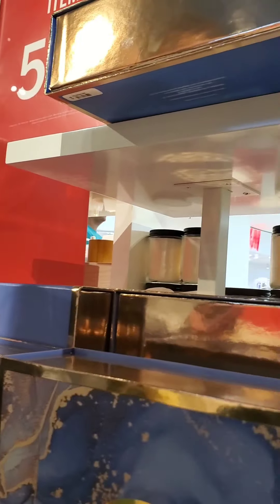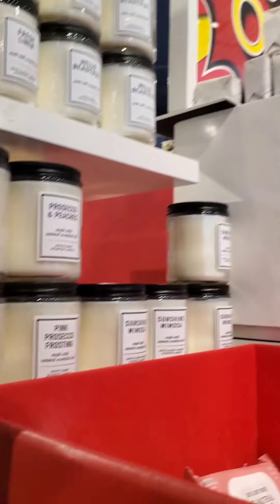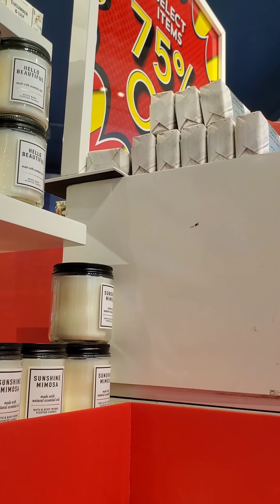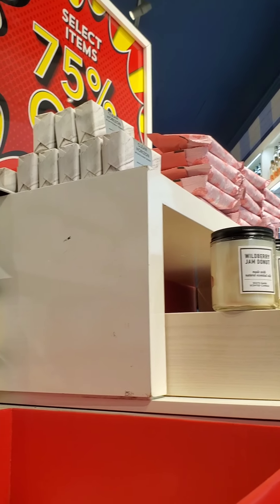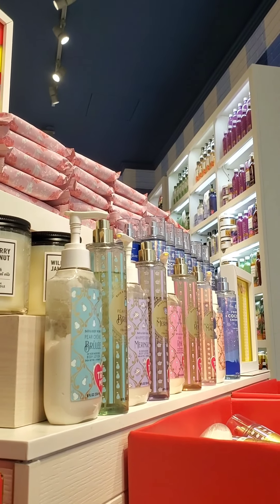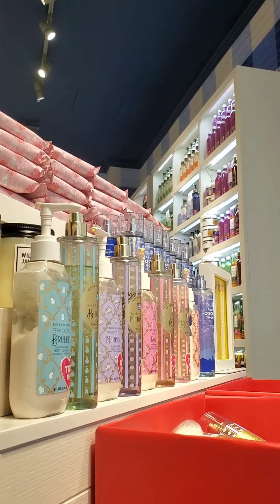Another thing I forgot to mention: in the 75% off section, they have a lot of the antibacterial wipes. I don't know if they had too much stock or people aren't purchasing. As you can see, they have every scent out in the Champagne Brunch — like Whipped Berry Meringue, Pear Creme Brulee, Bubbly Rosé, and the Peach scent.